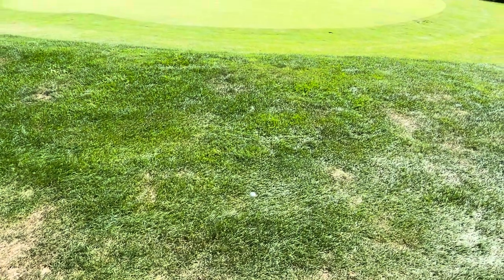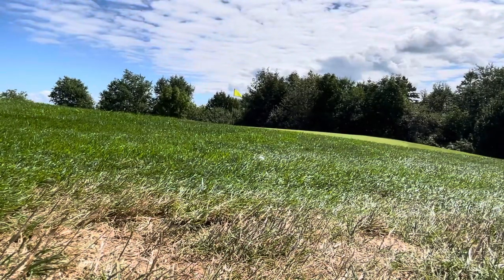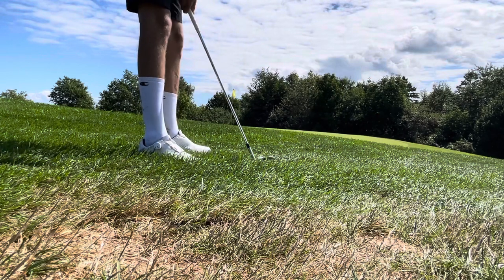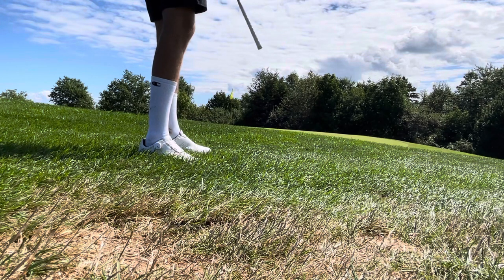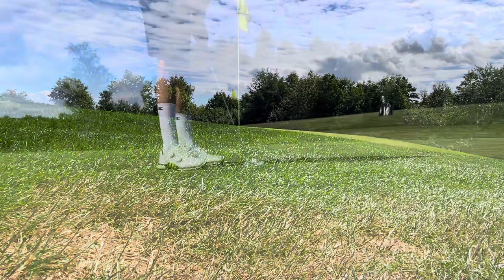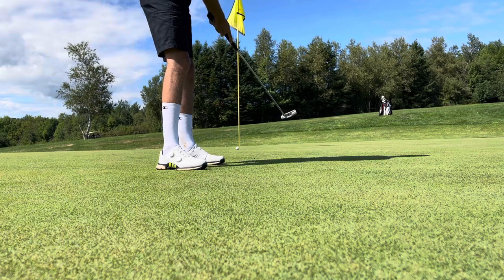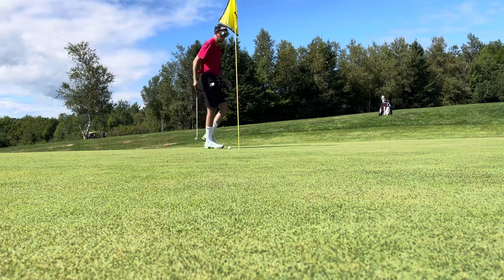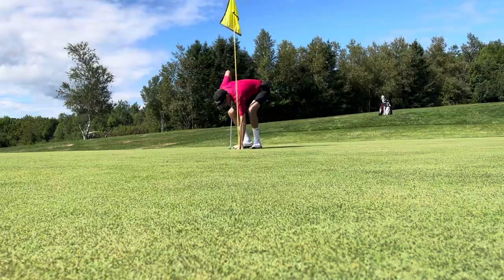Now we just need a chip and a putt for birdie. I like the little backspin on that one. So far the Scottie's not disappointing — getting the balls to the hole and giving me those two putts. There's a par on the par 5.